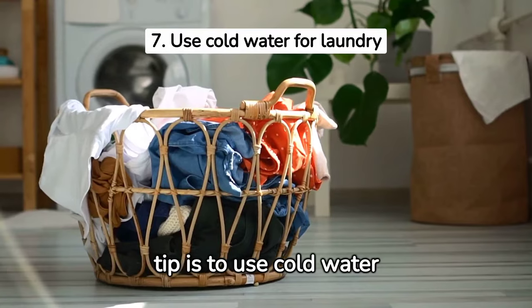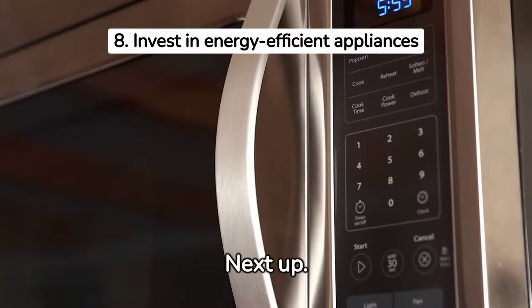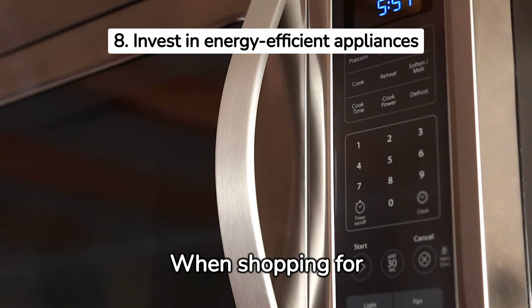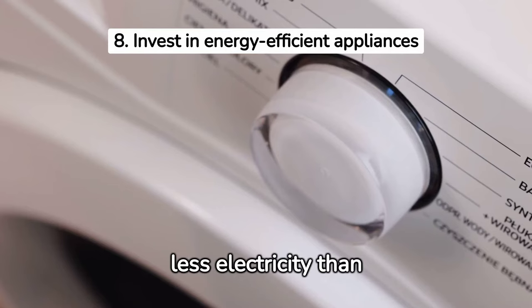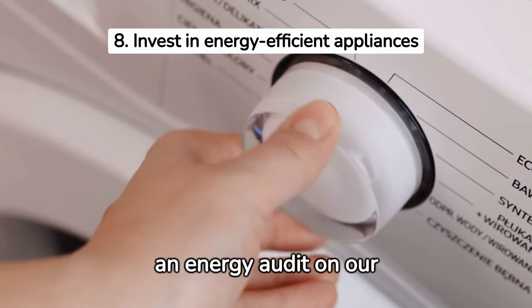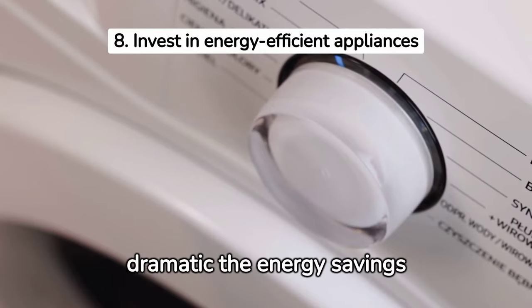Our next energy-saving tip is to use cold water for laundry. Washing clothes in cold water instead of hot can save up to 90% of the energy used for each load of laundry. Next, invest in energy-efficient appliances to lower your electricity bills. When shopping for new appliances, look for ones certified by the Energy Star label or other standards organizations like the Consortium for Energy Efficiency. These appliances will use less electricity than standard models and save you money over time. The older your current appliances, the more dramatic the energy savings can be.